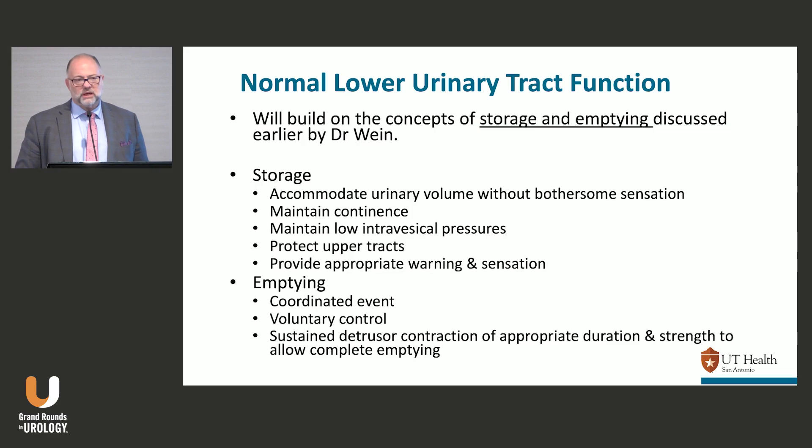My definition of what I expect from normal storage: normal sensations, typically between 100 to 200 cc; normal capacity, typically between 400 to 600 cc; normal or low storage pressures — usually below 10 or in the low teens. Low intravascular pressures allow produced urine to keep coming down the ureters, prevents reflux, so you protect the upper tracts. You should have appropriate sensations and no accidents — you should be continent. Your outlet should be dry.